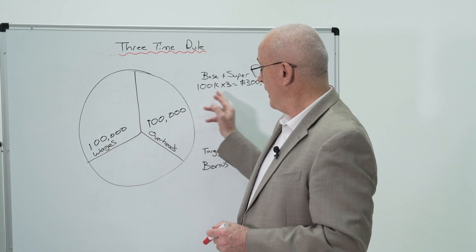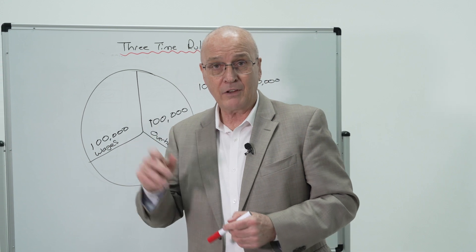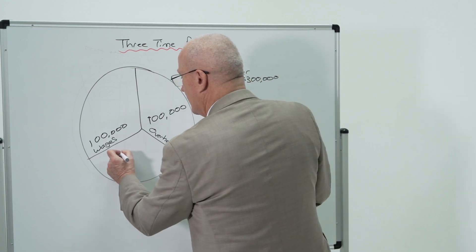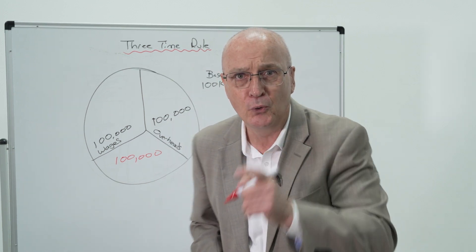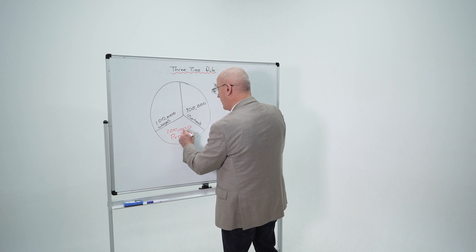We want to take that overheads amount away from the $300,000, but the most important part of that $300,000 is why you started your business in the first place. So this $100,000 here — which I'm putting in red because it's really important to you — this is your $100,000 profit.